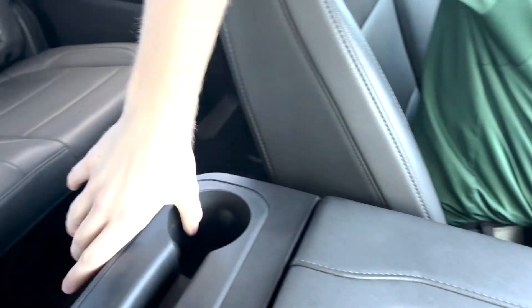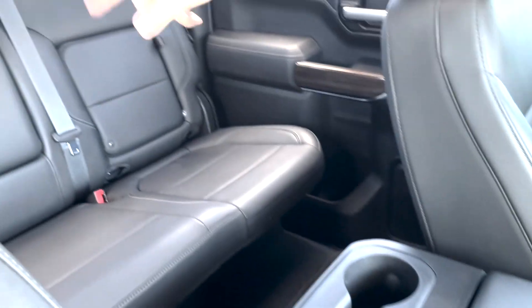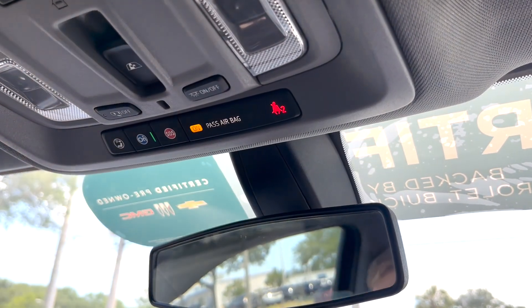The backseat passengers do have their own cup holders, their own vents, and their own plugins. You do have a center armrest that folds down there as well. Up top, you have your OnStar connected services — so if you're ever in a pinch, they can help out.